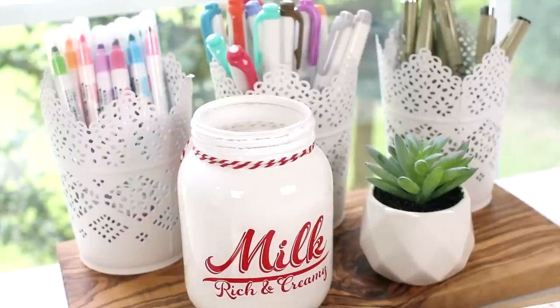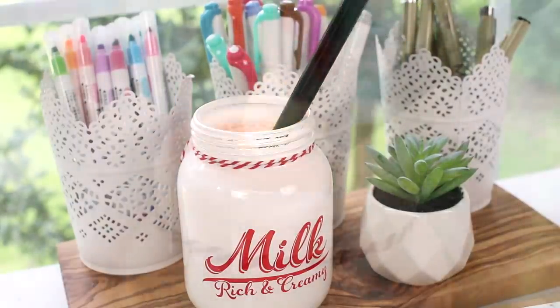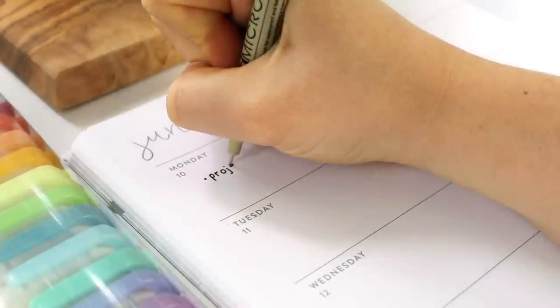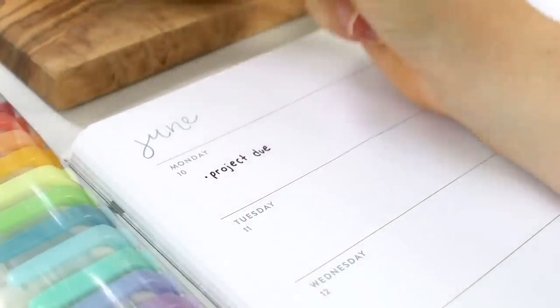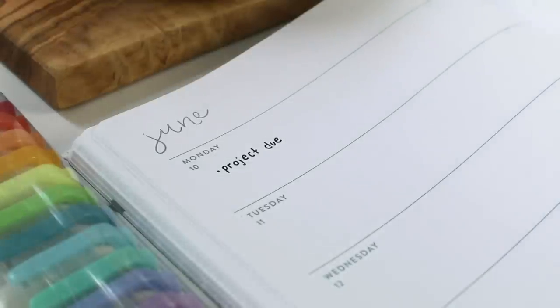Hey everyone, it's me Estella and I'm back with another video! Today I'll be going over my top 10 study favorites — things that have really helped me study and do well in school. This video is sponsored by PDF Element Pro, so stay tuned for an overview of the new PDF Element Pro version. That's all I have for the intro, so let's get into it!